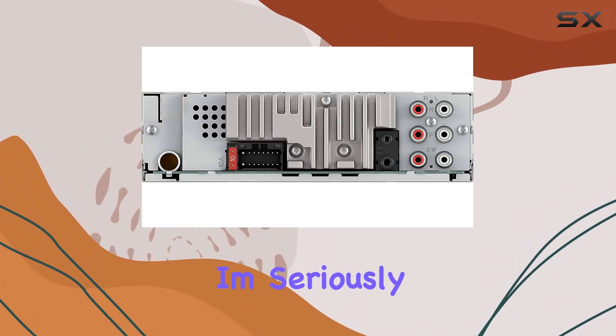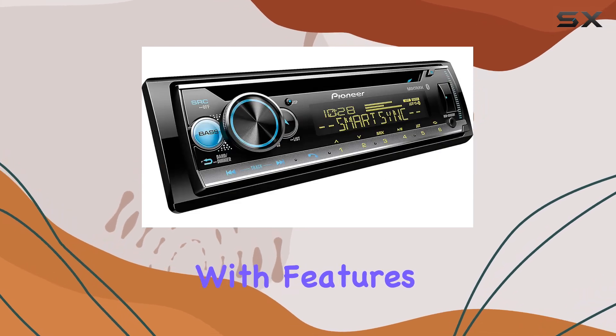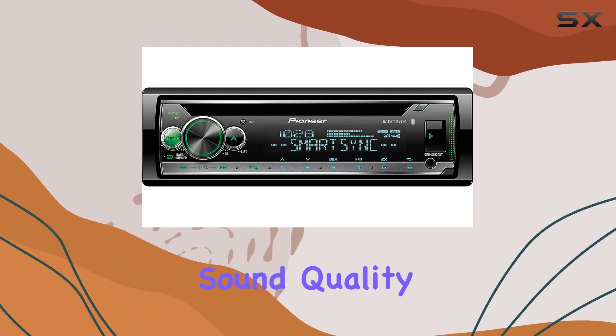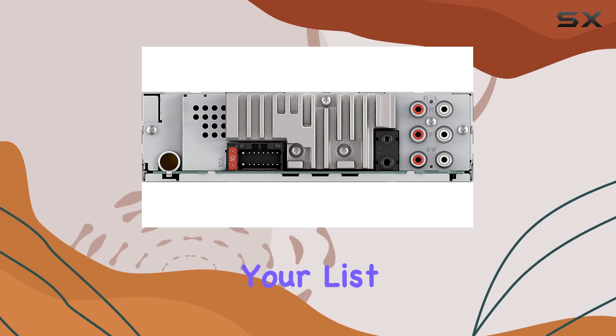Overall, I'm seriously impressed with the Pioneer DEH-S5120BT. It's packed with features, offers excellent connectivity options, and delivers top-notch sound quality. If you're in the market for a new car stereo, this one should definitely be at the top of your list.